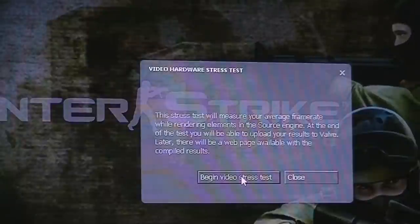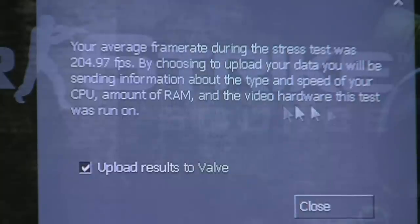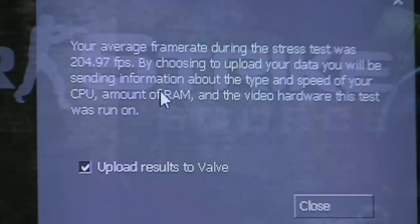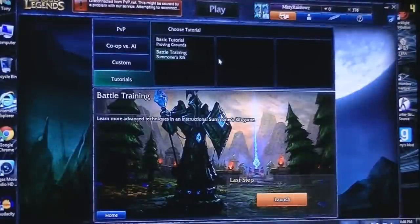The A10 blows through the Source engine. You can see here: 204.97 frames per second. Yeah, this does very well on Counter-Strike. Now let's see how it does on another game.